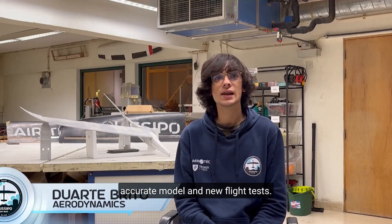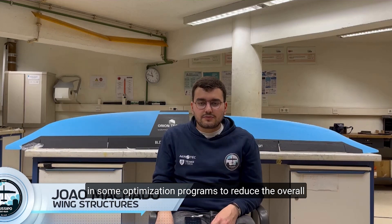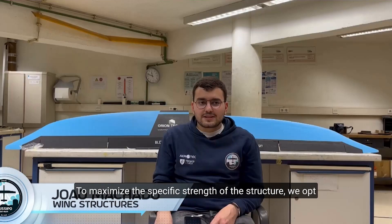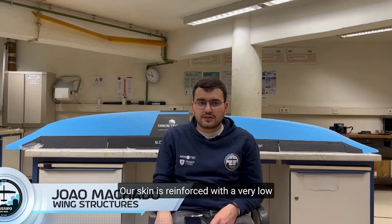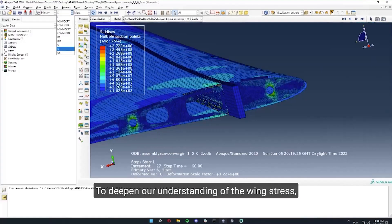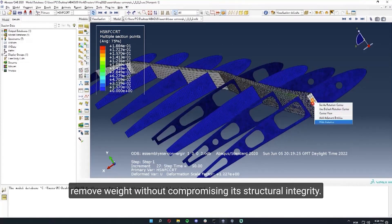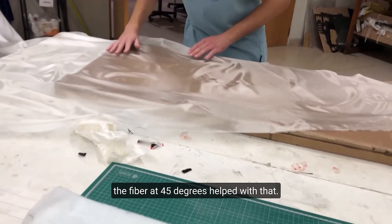Right after the last edition of Air Cargo Challenge, the wing structure team invested in optimization programs to reduce the overall weight of the wing structure. Analyzing the results, we identified key characteristics: the number and position of ribs and the thickness of the shell. To maximize specific strength, we opted for composite materials for almost all parts. Our skin is reinforced with fiberglass, and both spars and ribs are made with balsa wood and carbon fiber. A finite element model was developed, allowing us to optimize and remove weight without compromising structural integrity. We concluded that the shell plays an important role in torsion, and positioning the fiber at 45 degrees helped significantly.